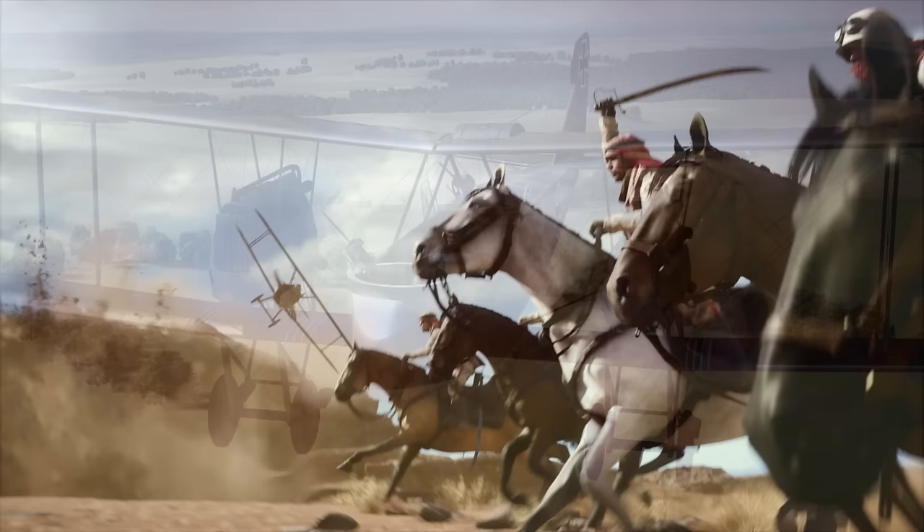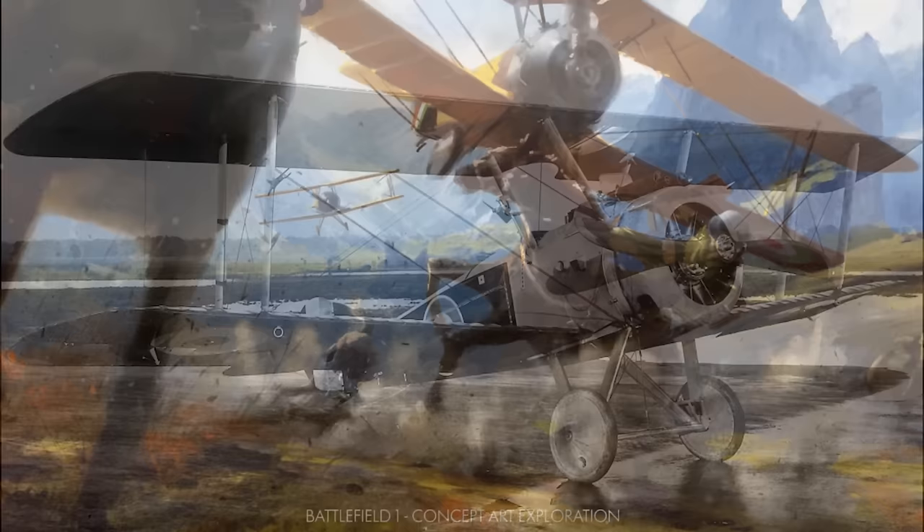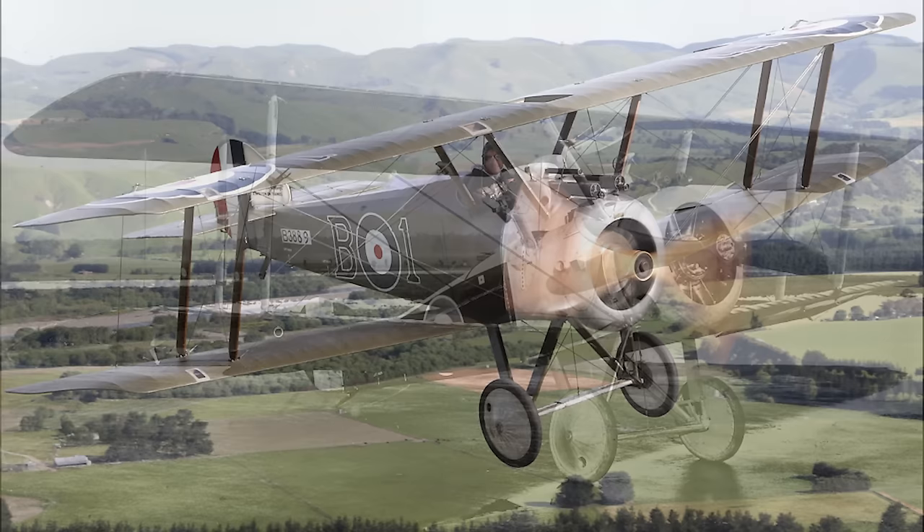Then we have a single-seater fighter here — this is the Sopwith Camel, a very iconic airplane from World War I. It was credited with shooting more enemy planes down than any other allied fighter. Toward the end of the war, it started to get outclassed by some of the other fighters, so they started to use it in more of an air-to-ground role.